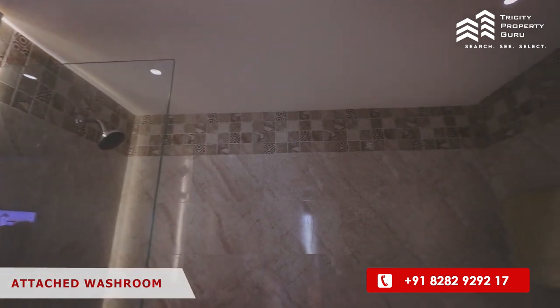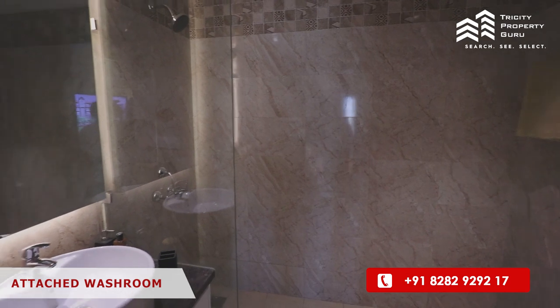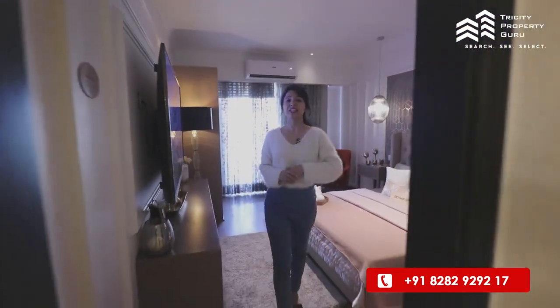With this master bedroom you will get an attached washroom with anti-skid tiles. All the fittings are branded and you will have international sockets. Let's move to our second room.